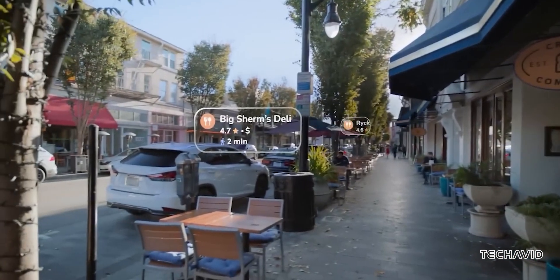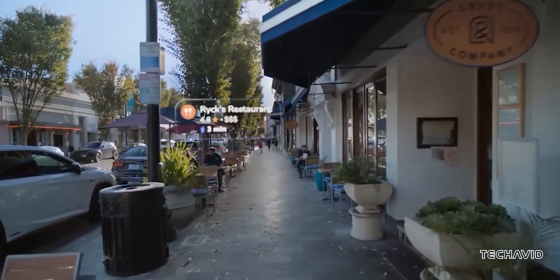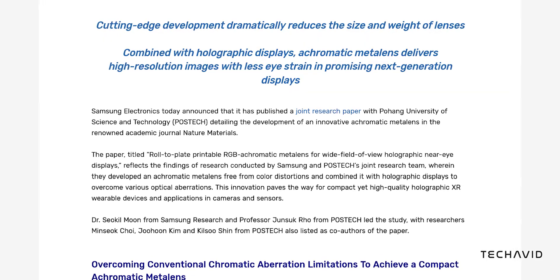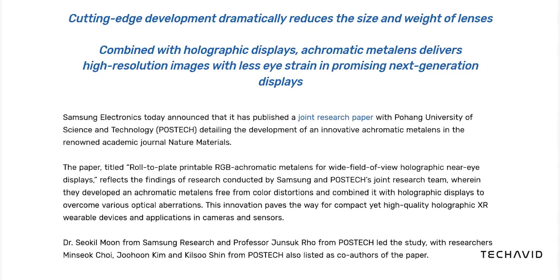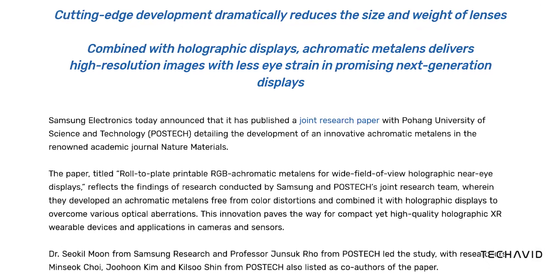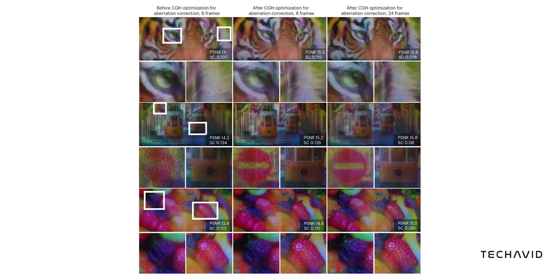Now let's get into the second part — this new metal-lens tech that could change how XR devices are made. Samsung teamed up with Pohang University of Science and Technology and published a research paper in Nature Materials about an advanced metal-lens designed for holographic near-eye displays. In simple terms, this metal-lens is lightweight, compact, and most importantly, gets rid of color distortions, which have been a huge challenge in XR optics.